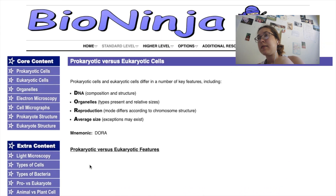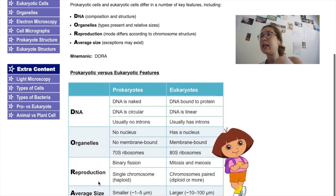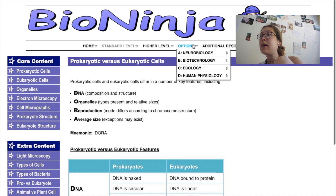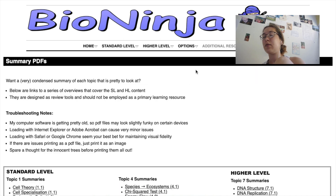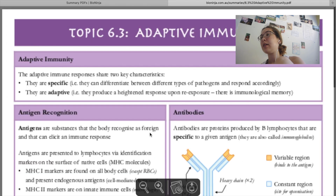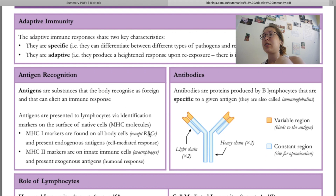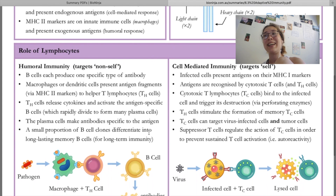Bioninja also has a really nice feature called extra content, which is great if you want to read around your subject or find inspiration for your personal statement when applying to university, or for your internal assessments where you need to do a written assignment on a topic of your choice. They also have awesome summary PDFs which are good as a visual aid for revision and if you haven't had time to make notes.